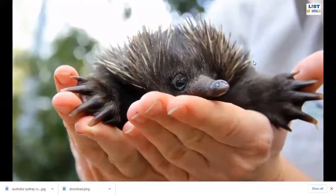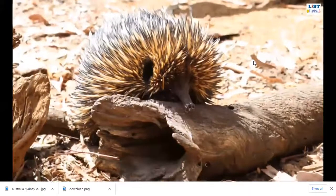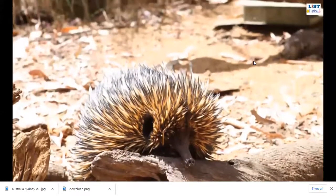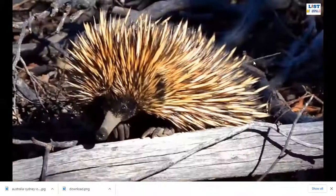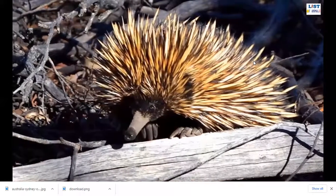Echidnas also have no teeth. Echidnas and the platypus are the only egg-laying mammals, known as monotremes. The average lifespan of an echidna in the wild is estimated at around 16 years. When fully grown, a female can weigh up to 4.5 kilograms and a male can weigh up to 6 kilograms.